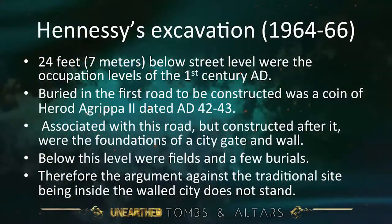24 feet below street level were the occupation levels of the first century AD. Buried in the first road to be constructed was a coin — if you find a coin buried in the road, that road had to be built after that coin was issued. The coin found is dated AD 42 to 43, Herod Agrippa II, which is a full decade after the crucifixion. Associated with this road but constructed after it were the foundations of a city gate and wall. Below this level were fields and a few burials — and the burials would be outside the city. Therefore, the argument against the traditional site being inside the walled city does not stand.